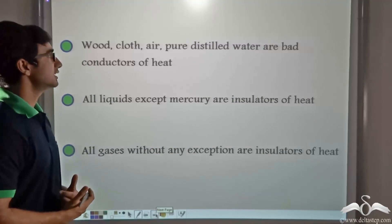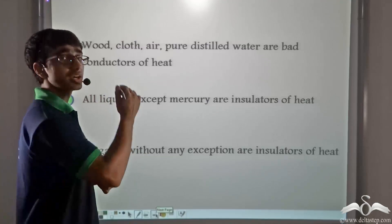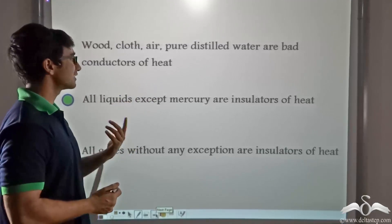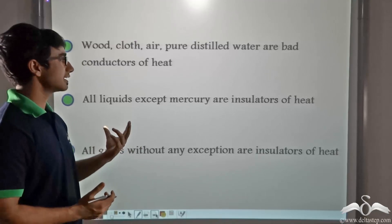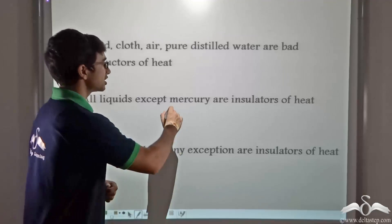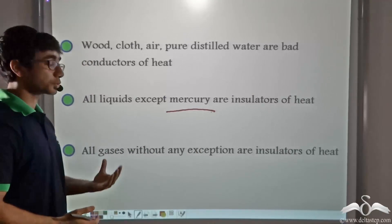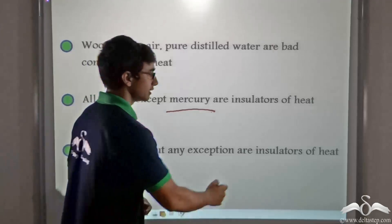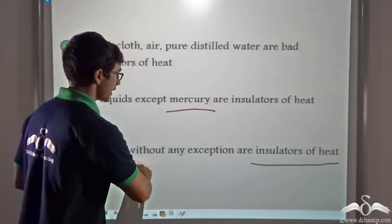In general, wood, cloth, air, and pure distilled water are bad conductors or insulators of heat. All liquids except mercury are insulators of heat — because mercury is a metal. And all gases, without any exception, are insulators of heat.